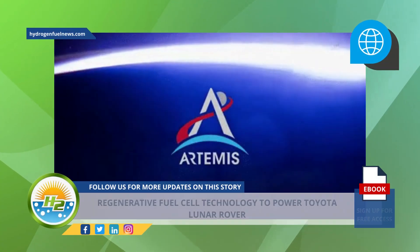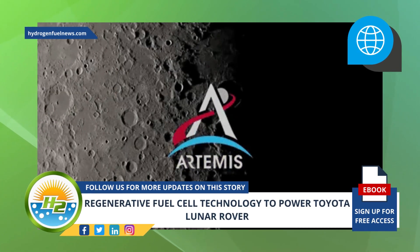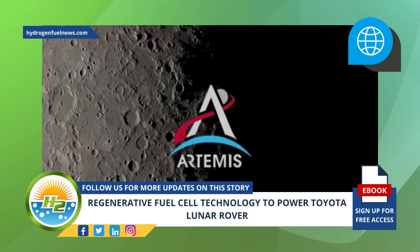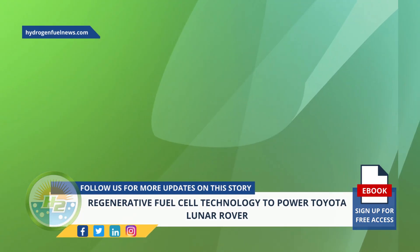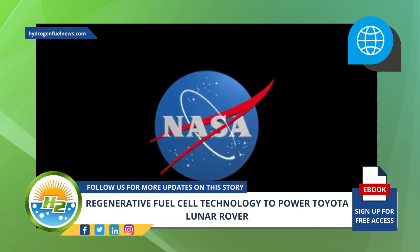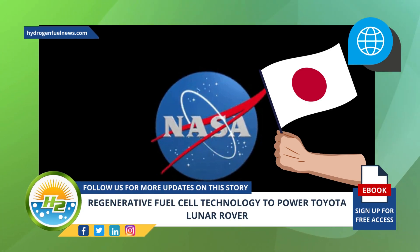Toyota is also participating in NASA's Artemis program, and as part of its participation intends to have an astronaut at the lunar space station Gateway during the later half of this decade. According to Reuters, JAXA said in recent presentation materials that NASA expects Japan to provide a lunar rover with a 2029 target launch date as part of its contribution to the Artemis program.